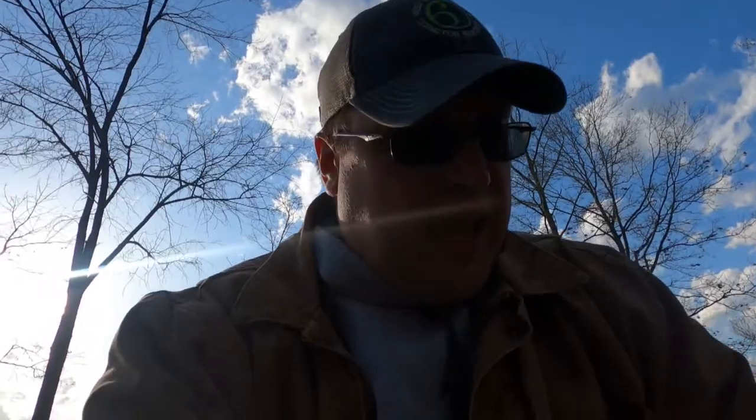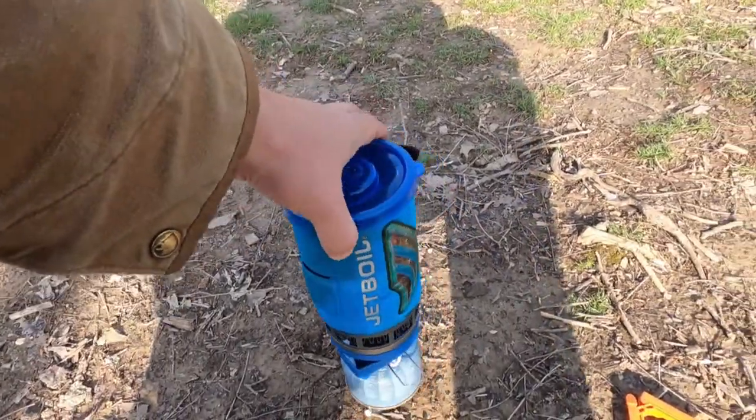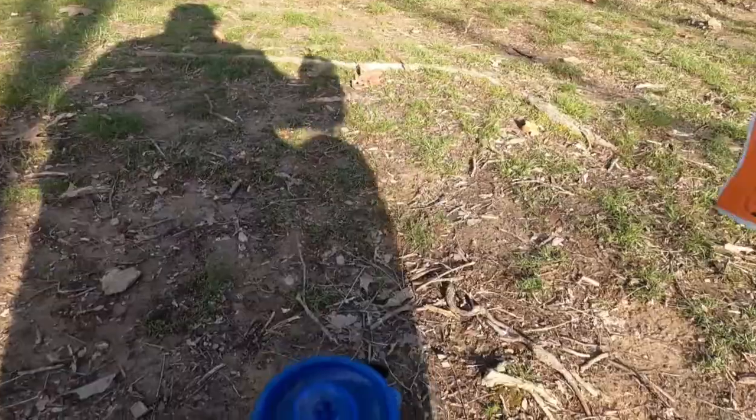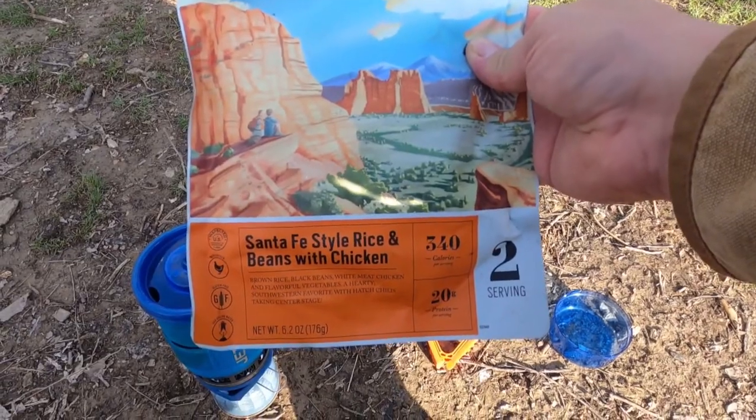A good friend of mine and a subscriber, Caleb Valdez, asked me to do some reviews. So we're going to do a review today on the JetBoil Flash, which is something that I've had for about five years now, and also the Santa Fe style rice and beans with chicken.